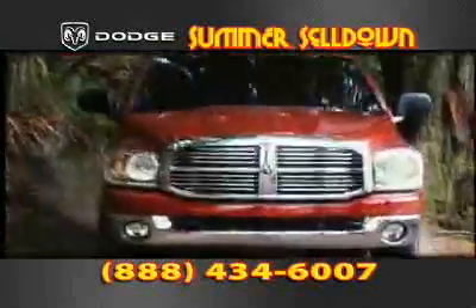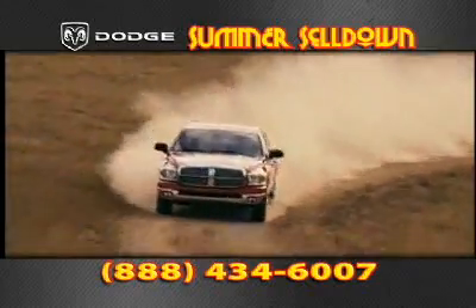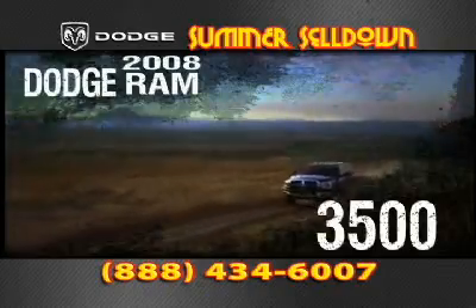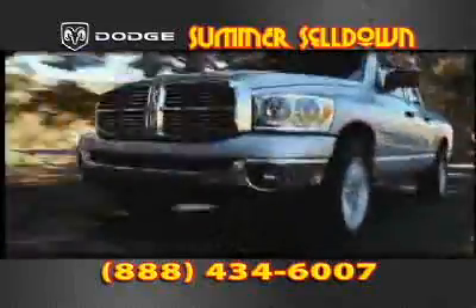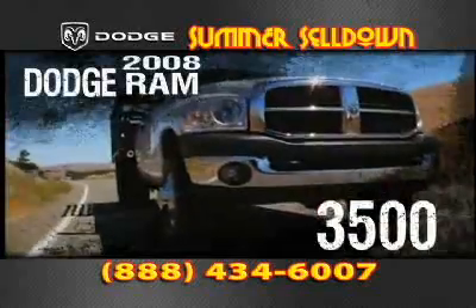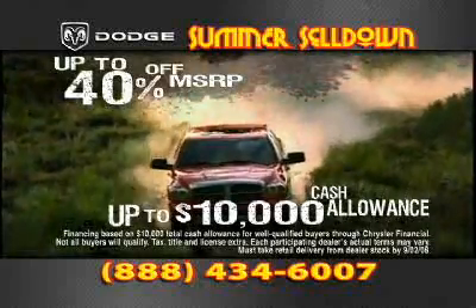Call now. The 2008 Dodge Ram summer sell-down is going on right now at your local Southern California Dodge dealer, with incredible model year-end cash allowances on remaining 2008 Dodge Ram 1500s, 2500s, and even 3500s. Check out the entire Dodge Ram lineup at your Southern California Dodge dealer — we need to move out the 2008s to make room. Choose from new Ram 1500s, 2500s, 3500s, regular cabs, quad cabs, with total cash allowances up to $10,000 on the MSRP.